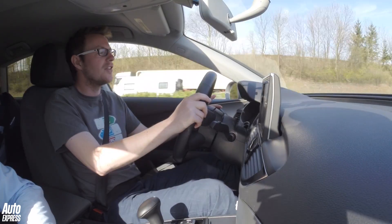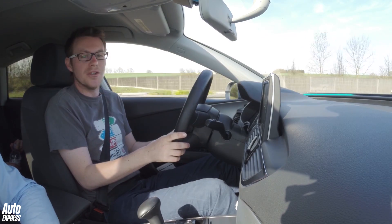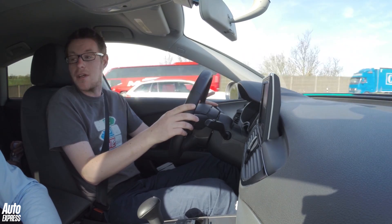So we just had to pull off the motorway, and you can just regain manual control by either pushing the two buttons on the steering wheel or pushing the accelerator pedal, turning the steering — and it just hands control back to you.